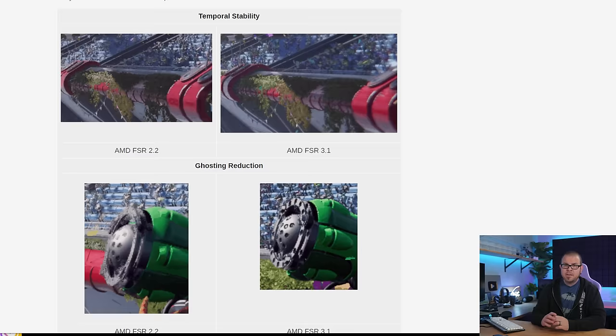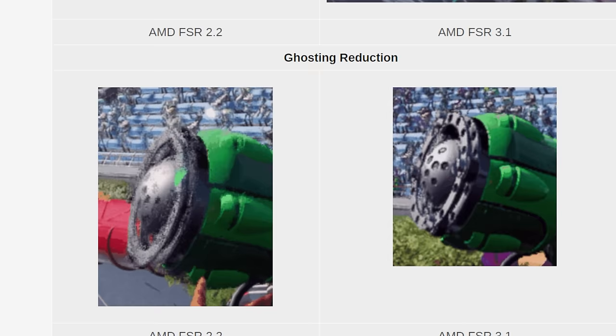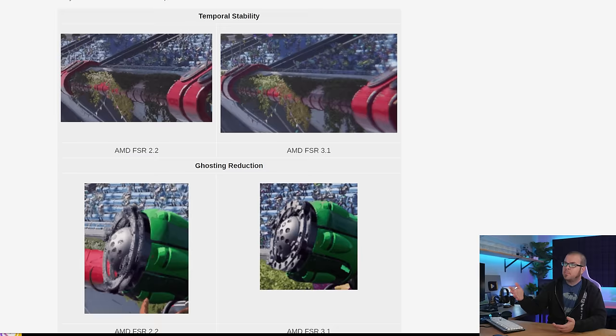The new upscaler will debut in Ratchet and Clank Rift Apart, although there is no set launch date as of yet for the game. It should improve image quality problems that have plagued the tech for some time, such as flickering and ghosting, although the demo on their blog post about it was limited to a couple short animations, but it does look like there is improvement.